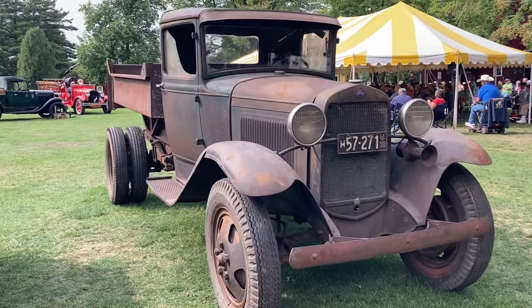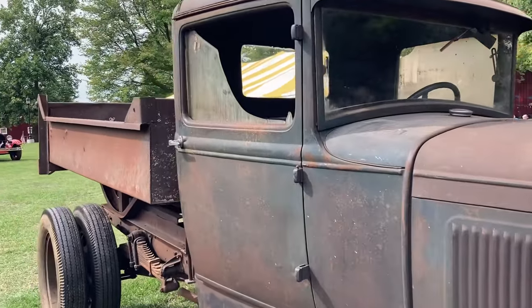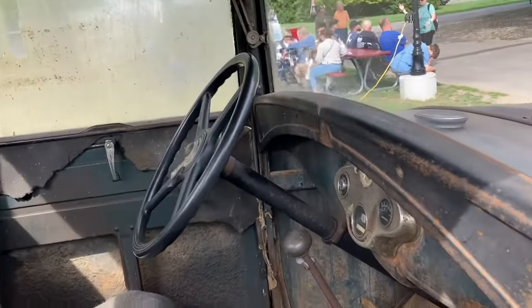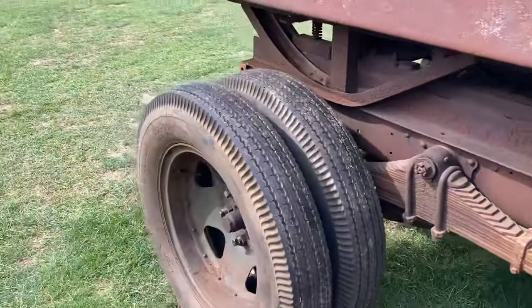Got a gorgeous old truck here. The body's pretty darn nice. It's just the paint that wore off. Wow. Love these old trucks.